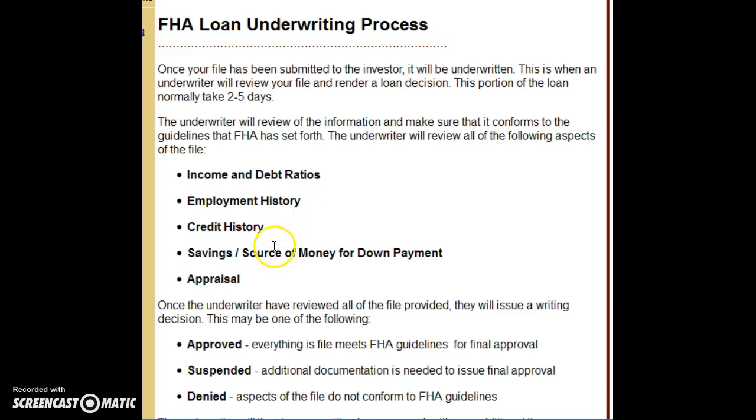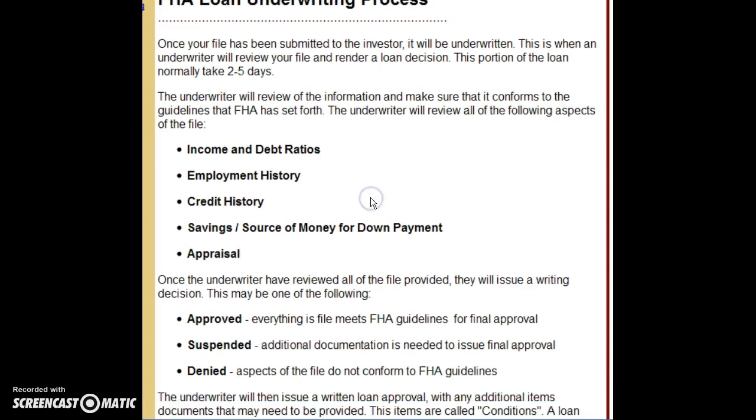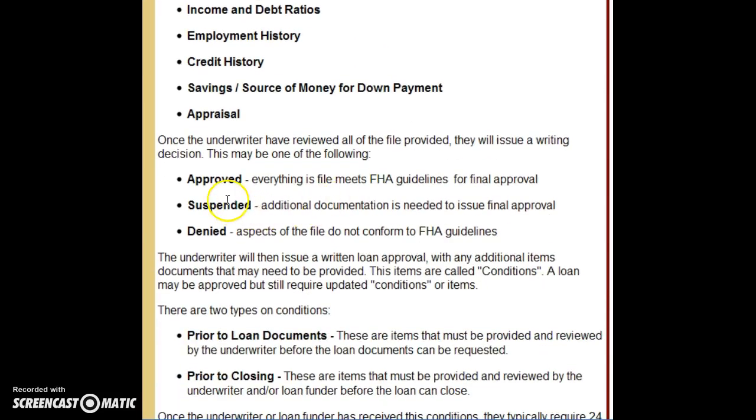For credit history, we have a credit report. For savings and source of money, we have your bank statements. We send all that information to a physical person to review. They will then come back and do one of three things: approve your loan based on the guidelines — and this is an FHA loan I'm discussing, but it's the same process for other loan types.